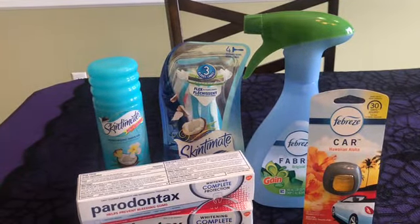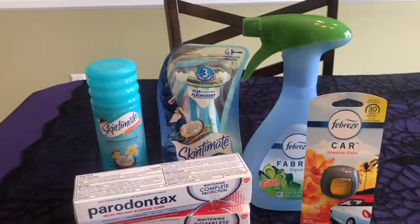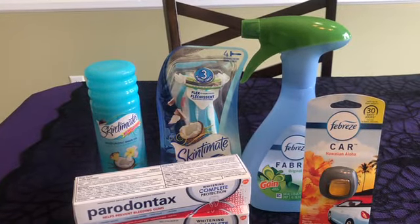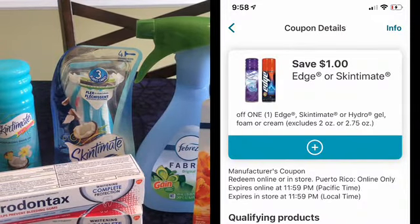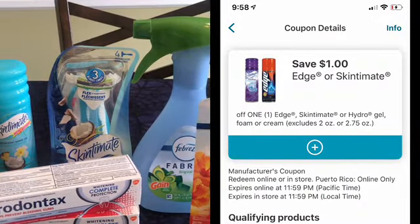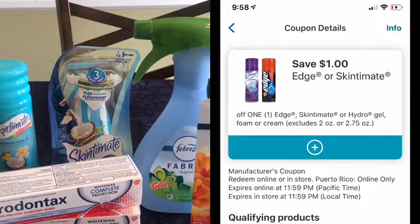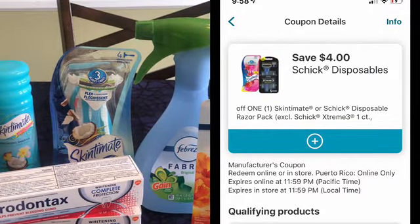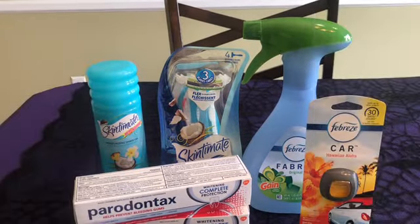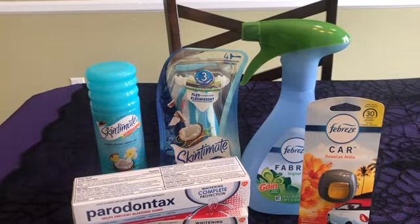I bought the Skintimate razor and shave gel. Skintimate is on promotion this week — when you buy two, you get 2,000 bonus points. We have a $1 off coupon on the shave gel and a $4 off coupon on the razors. The razors are $5.99 this week, so with that $4 coupon you're paying $1.99. The shave gel is $2.99, and with the $1 off coupon you're also paying $1.99.